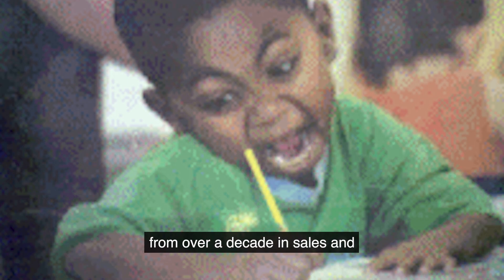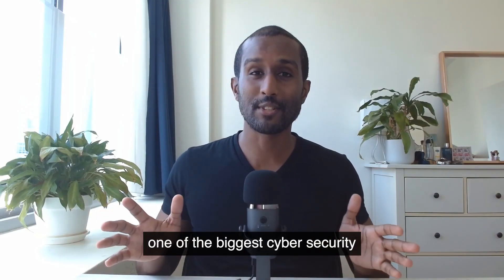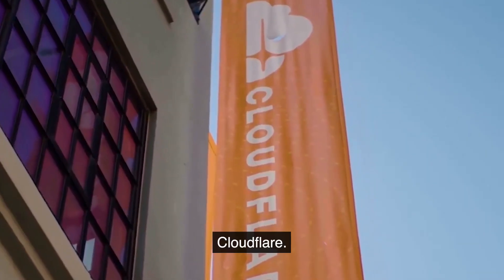These are habits I've learned from over a decade in sales and over five years in tech sales for one of the biggest cybersecurity companies in the world, Cloudflare.